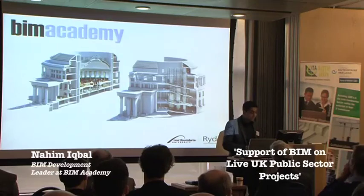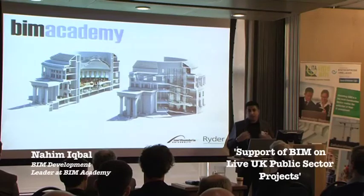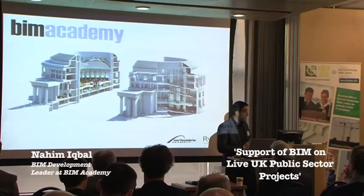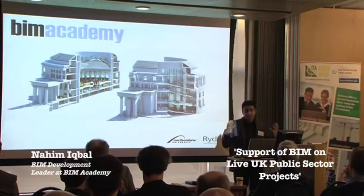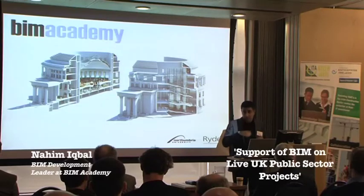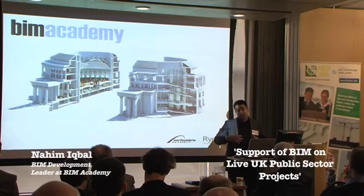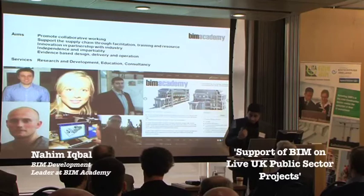When Ryder started investing in BIM at the back end of 2006, there was a problem: Ryder were doing it as a single entity as an architectural practice. BIM to its full extent doesn't work when you do it as a single practice — it needs the involvement of all stakeholders within industry, whether that's engineers, clients, FM teams, or people within the supply chain. The reason we created the BIM Academy as a center of excellence was to ensure we can collaborate with the rest of industry as well as support the implementation of BIM.